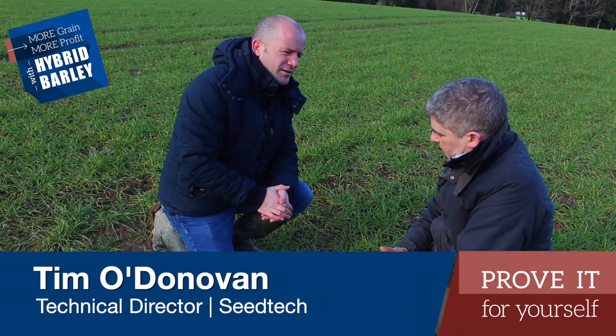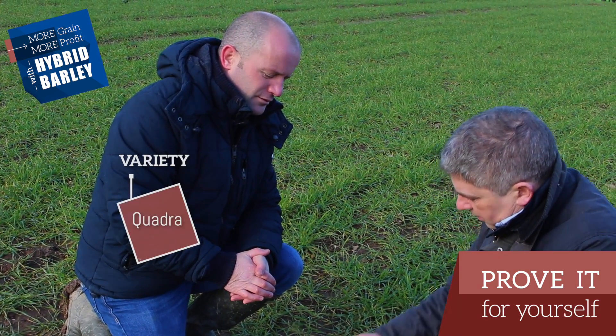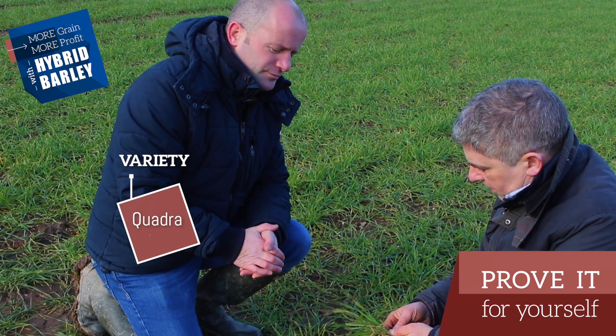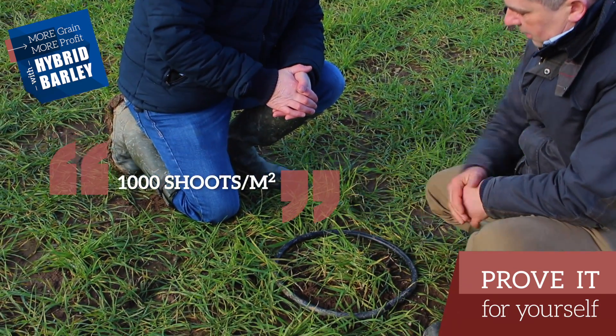So John, we're here in County Wexford. It's St. Bridget's Day, the first day of February. It's a field of quadra barley. We're getting about a thousand shoots per square meter inside the ring here.